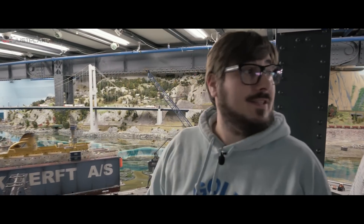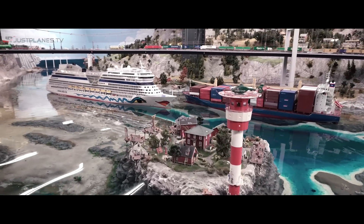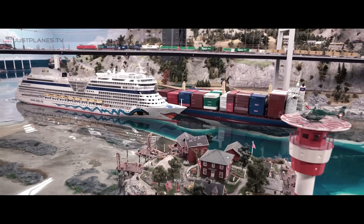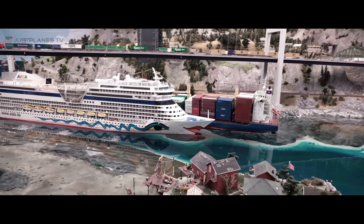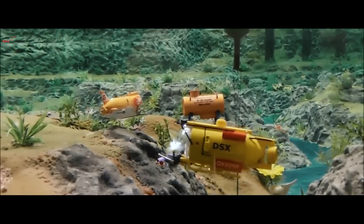Here you see Scandinavia — Denmark, Norway, Sweden, and Finland. We have a 30-liter bazaar with real water and real ships which are moving.